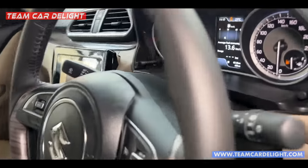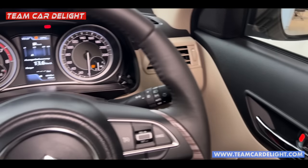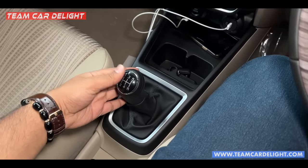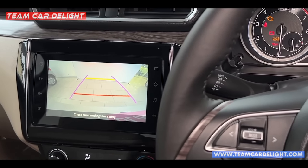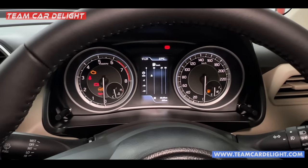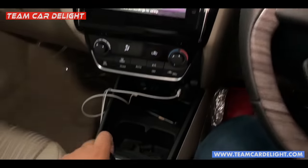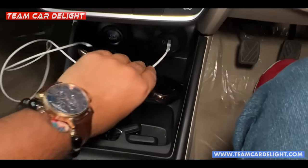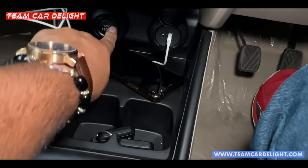There is a power door lock, auto-down and auto-up power window, backlit controls, and a chrome door handle. Here is the gear lever with reverse gear slot. The rear-view camera is here — the guidelines are not adaptive but you get sensors. There is also a MID screen. You get twin cup holders, some storage space, a 12-volt power socket, and USB and AUX port.